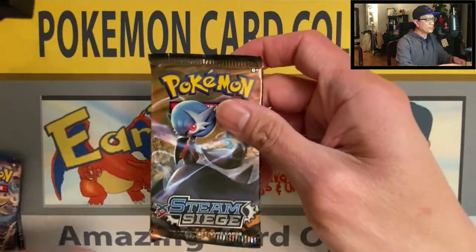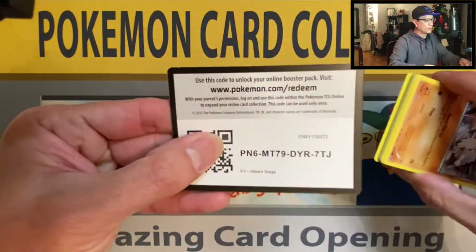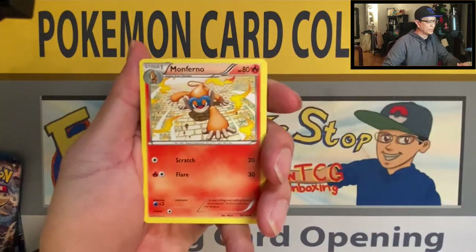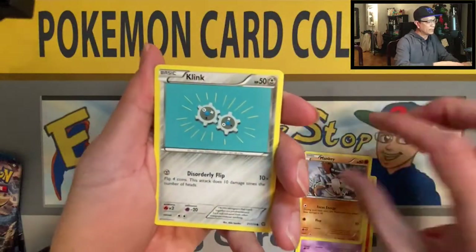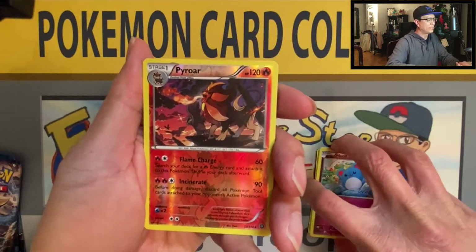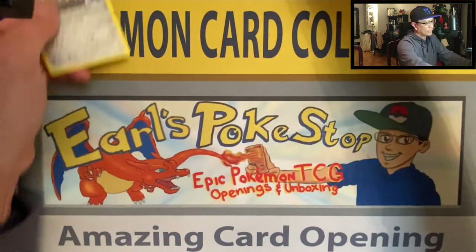Here we go guys, wish me luck. Code card. Three cards to the front — I almost did four cards again, my goodness. Monferno, Anorith, Nidorino, Mankey, Clink, Mantine, Shellos, Marrow. Pyroar Reverse Holo — nice artwork. Bastiodon, Non-holo rare.